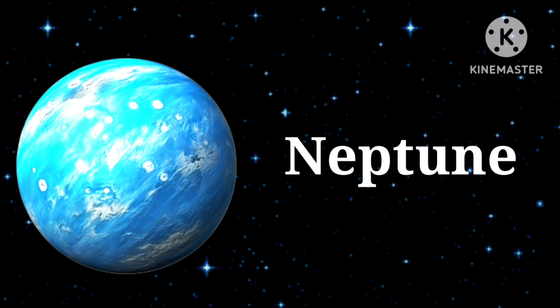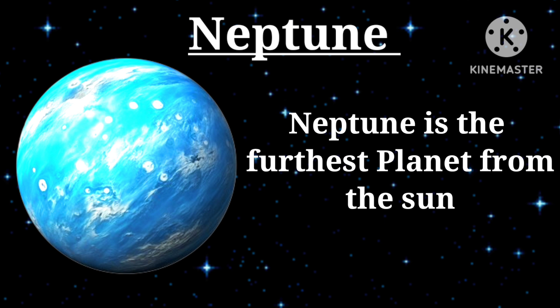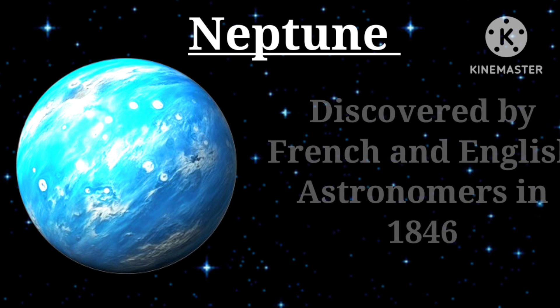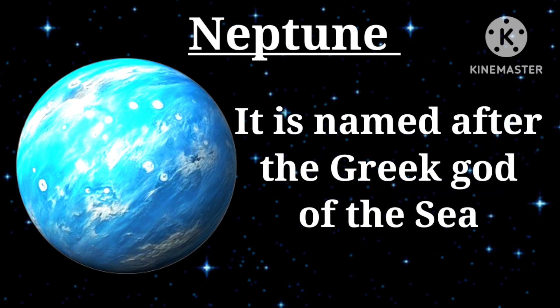Eighth planet — Neptune: distance to the sun is about 4.5 billion kilometers. Neptune is the farthest planet from the sun, although small dwarf planets such as Pluto are even more distant. It was discovered by French and English astronomers in 1846 and is named after the Greek god of the sea.